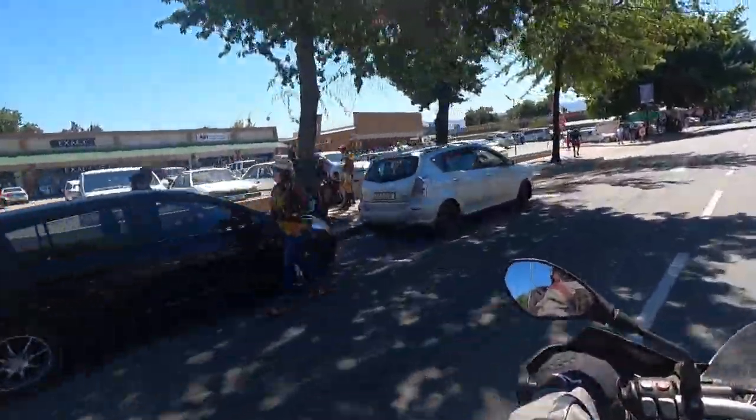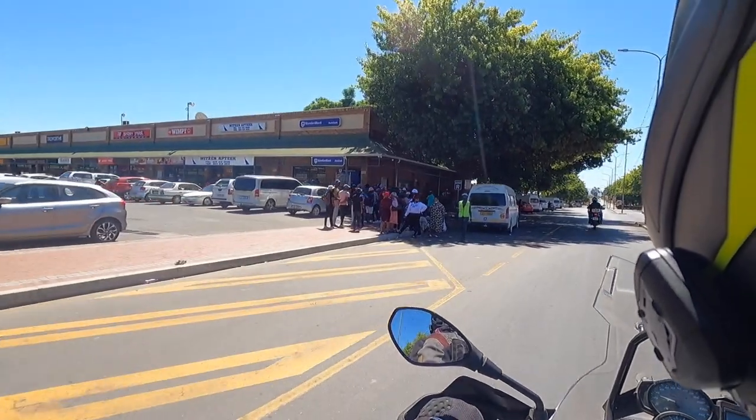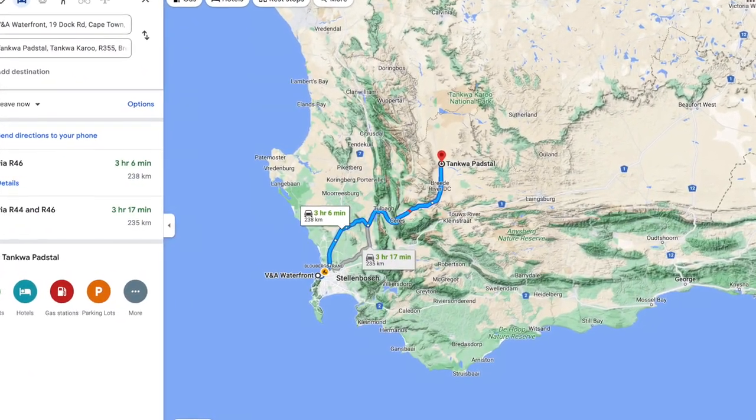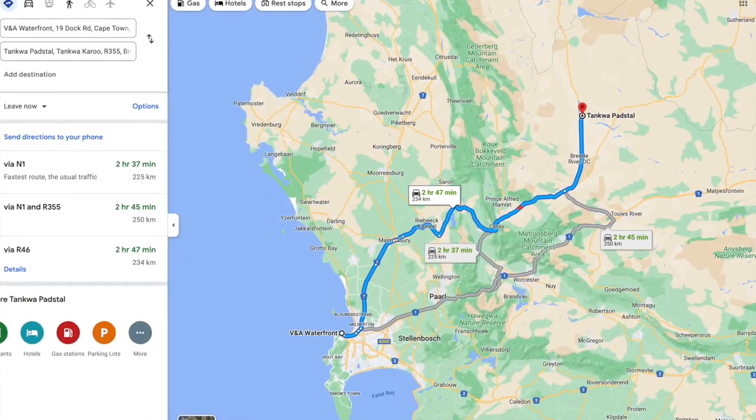A petrol and a coffee stop in Ceres before we headed out into the wilds. First up, let's give you a clue where we were going. We were heading for the Tankwa Padstal — that means a road stop in Afrikaans.